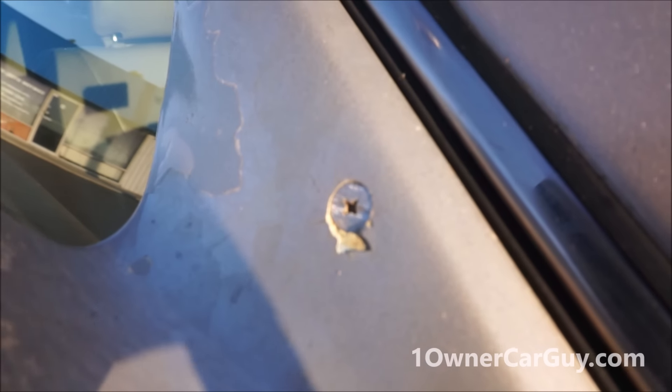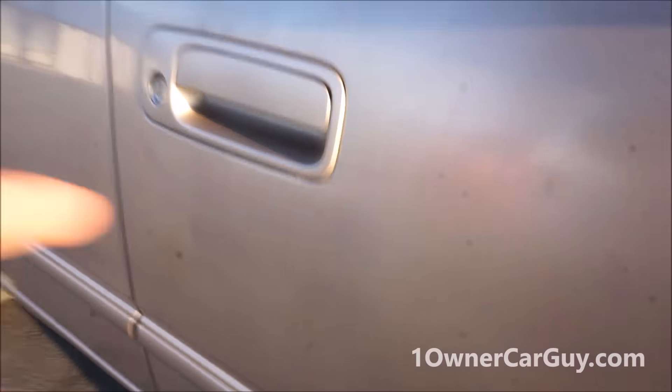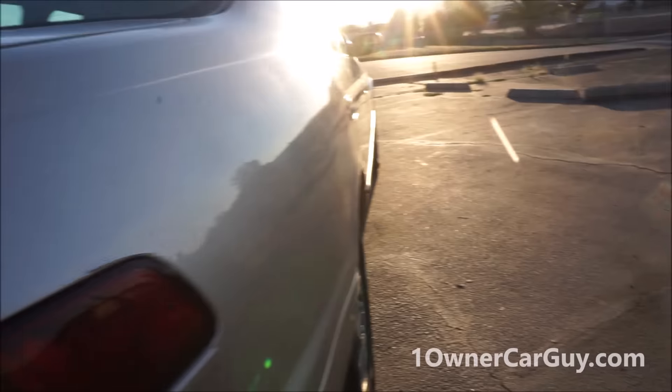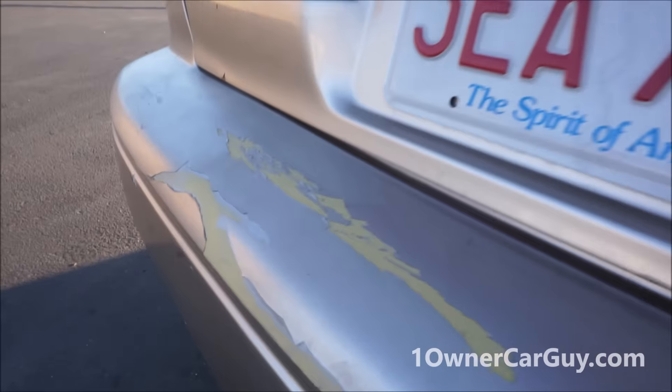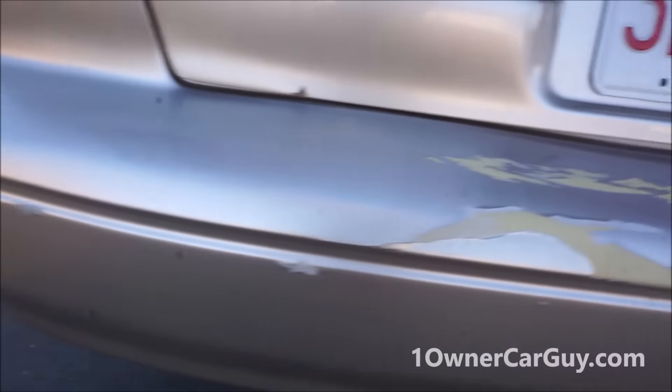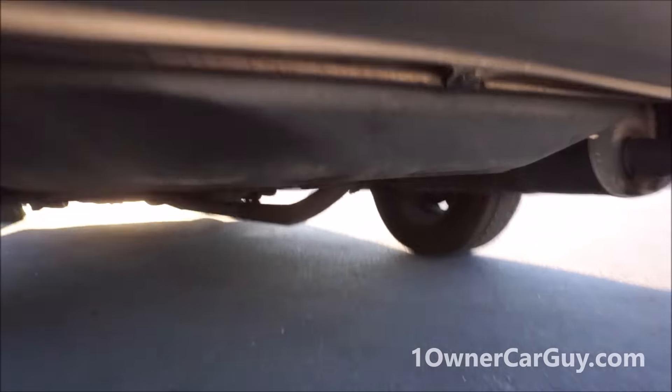Looks like it had a screw put back on or something — a little bit of fading on the door. There's a scratch here and there, chips, little scratches, and dings. The back bumper's got that kind of paint damage on it, with little miscellaneous chips everywhere.